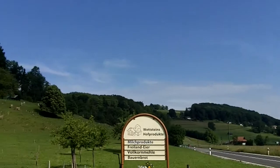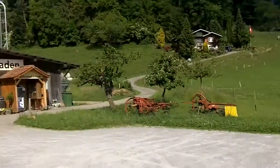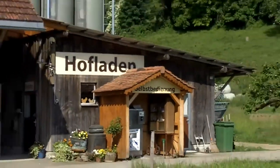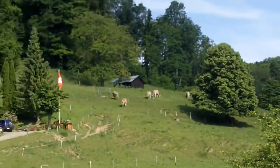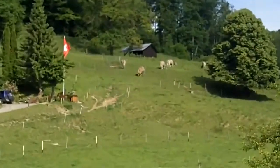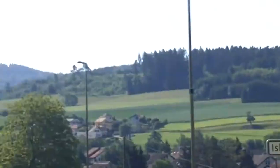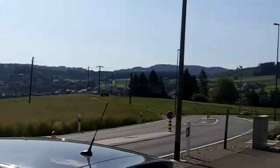So Switzerland, and this is the Hofladen. There you can see it. I believe that is where the farmer actually lives. There's the cows whose milk we're going to be drinking. And we'll show you in just a second how that works. I'll turn it around so you can see Switzerland.